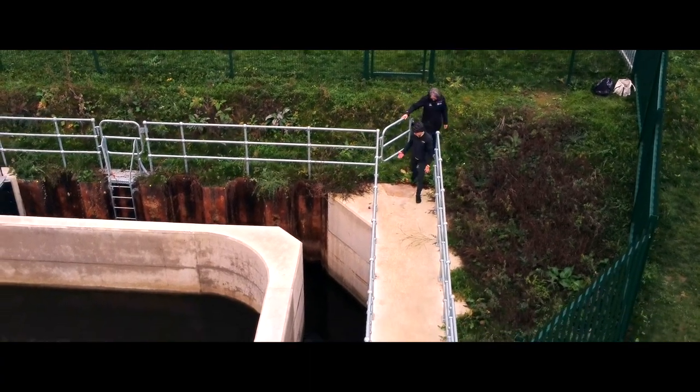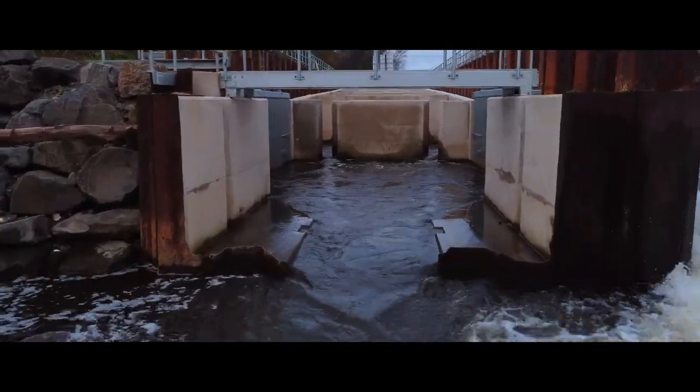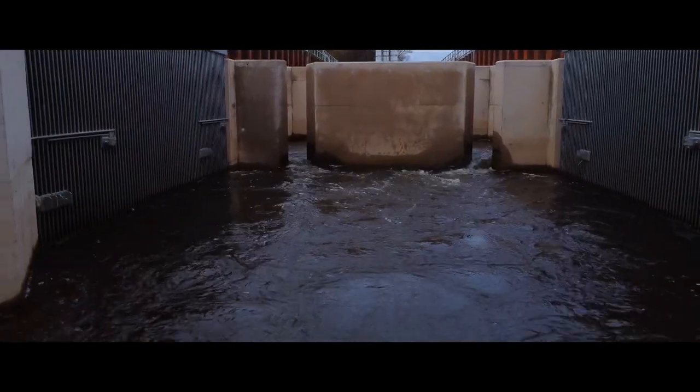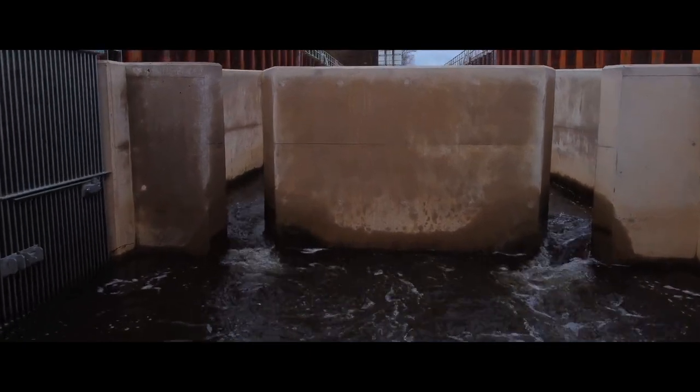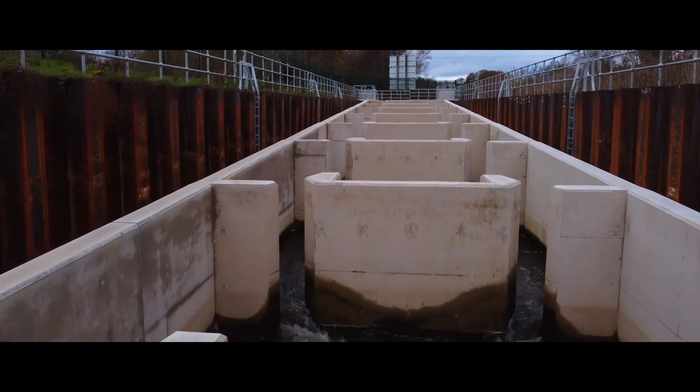The team that's been on this project is amazing. The fact that we've built these fish passes in challenging circumstances — with flooding and Covid and all sorts — and they've never fallen out. That's been a real pleasure to work on a project like that.